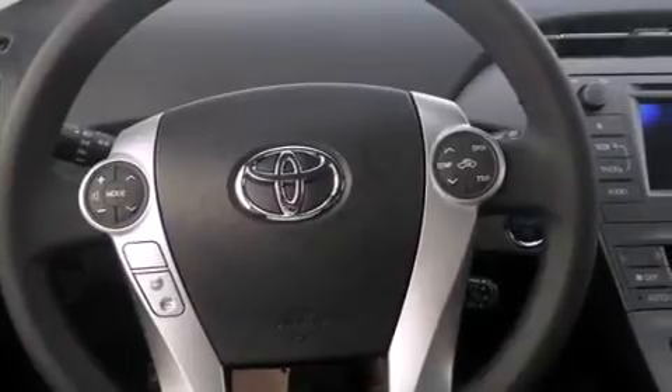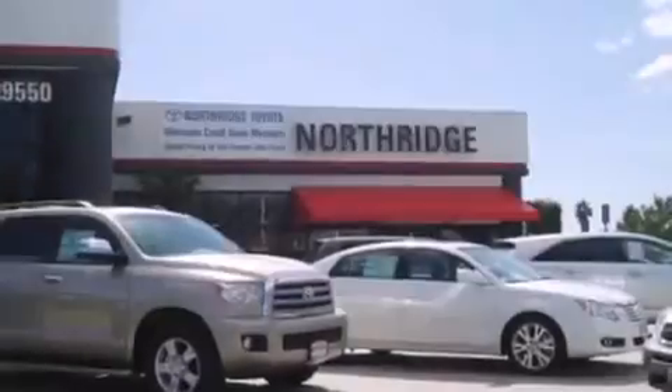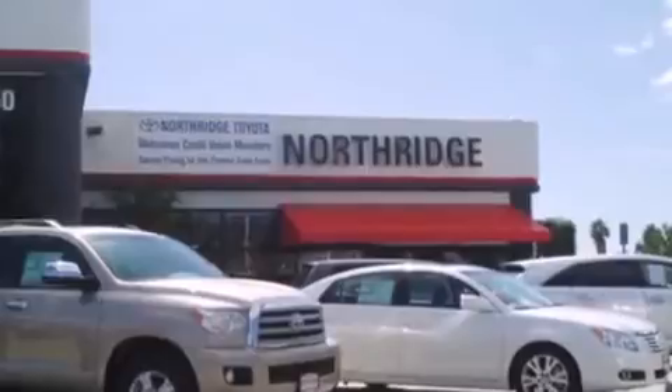Contact us today and schedule your opportunity to see this automobile in person. Thank you for considering Northridge Toyota for your next vehicle.